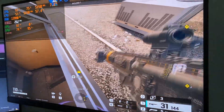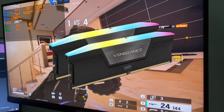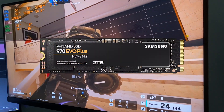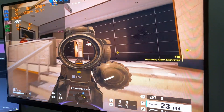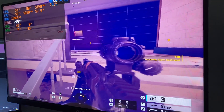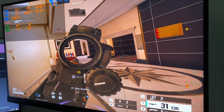For the benchmark we're pairing the GPU with a Ryzen 5 7600, 32 gigabytes of 6000 MT/s RAM, and an NVMe SSD. The first game we're testing is Rainbow Six Siege, and in-game I'm getting around 250 to 300 fps with low to medium graphics at 1080p, which is honestly amazing for this GPU.